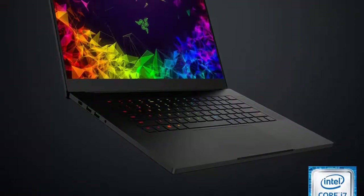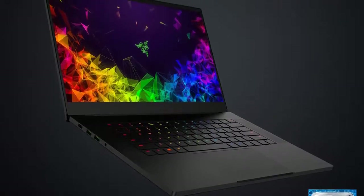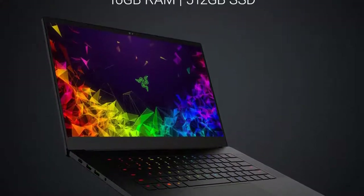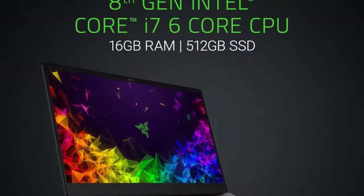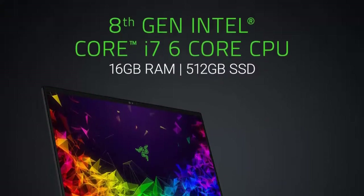It also allows for additional graphics power via its compatibility with the Razer Core external GPU enclosures. Use this unit for both play and work sessions and enjoy the perfect display on an edge-to-edge 15.6-inch screen.